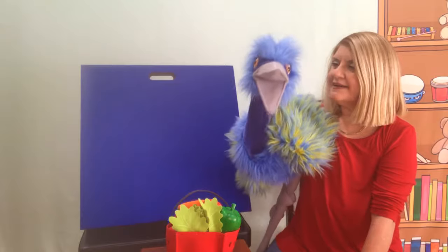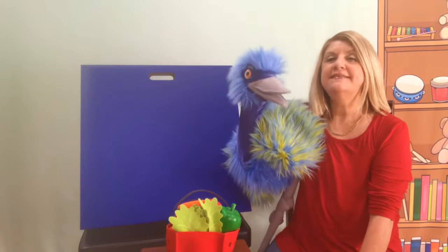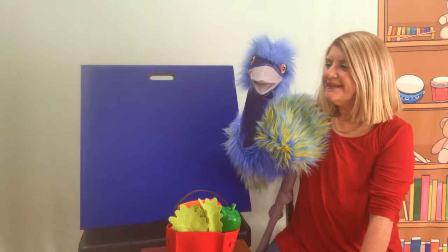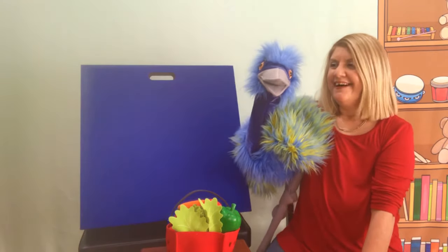I don't know. Well, Eva, think of something that you like to eat. That's always a good start. A crunchy sandwich. That's a good idea. I like that too.